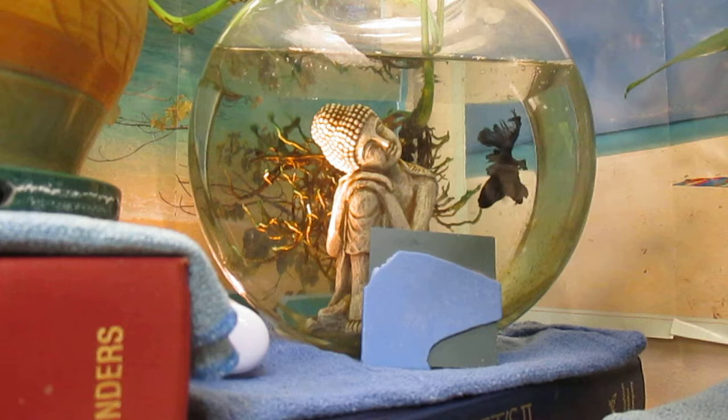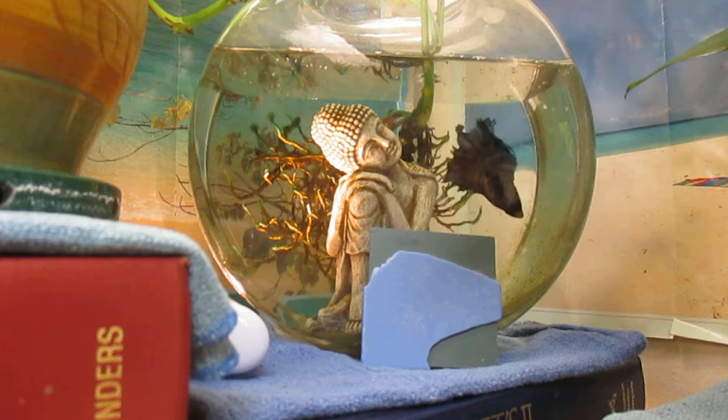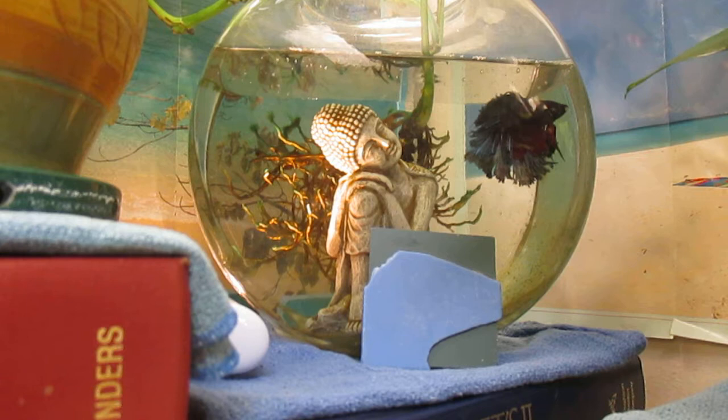I used to keep fancy goldfish in the office, but since I don't have a sink in here the maintenance was just too much work. So Jose lives in a one gallon bowl, which he shares with a plastic temple dancer and a pothos plant. The plant does a pretty good job of keeping down ammonia, CO2, and nitrates. I never cleaned the temple dancer, so I think she provides surface area for beneficial bacteria.